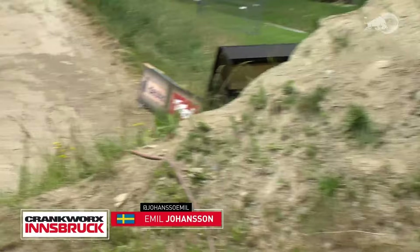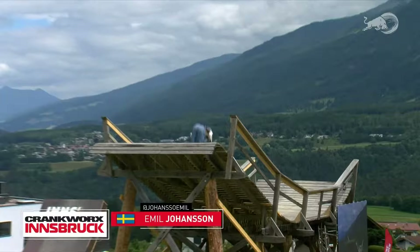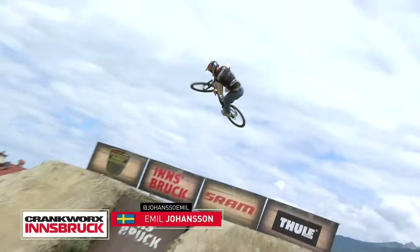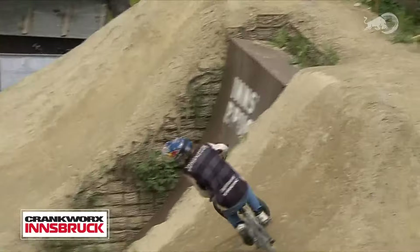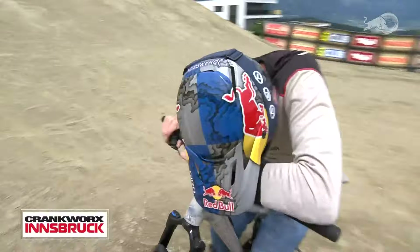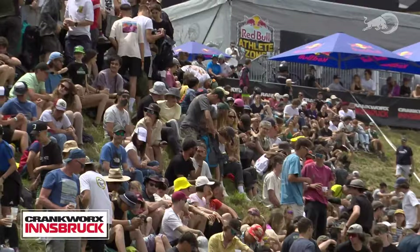The technicality of that run is off the charts. He put it together but may be wondering what he left on the course — part frustration, part just stoked to make it down. Score to beat still holding strong — Lucas Hooper with that 85. We saw him finish his run last year with an opposite 360 double tail whip where both the 360 and the tail whips were opposite. A lot to digest from this run.